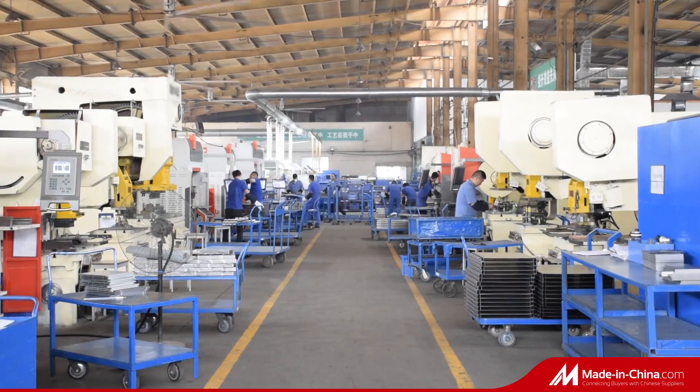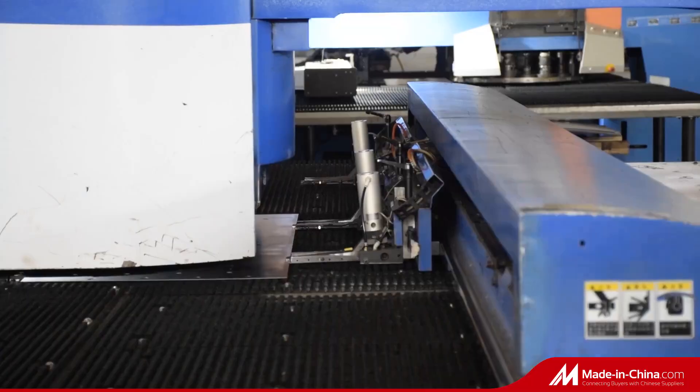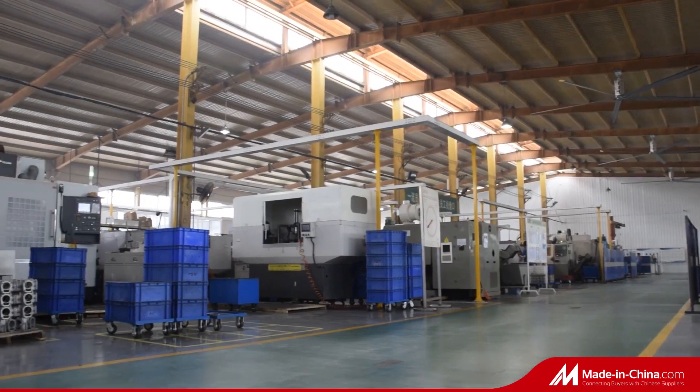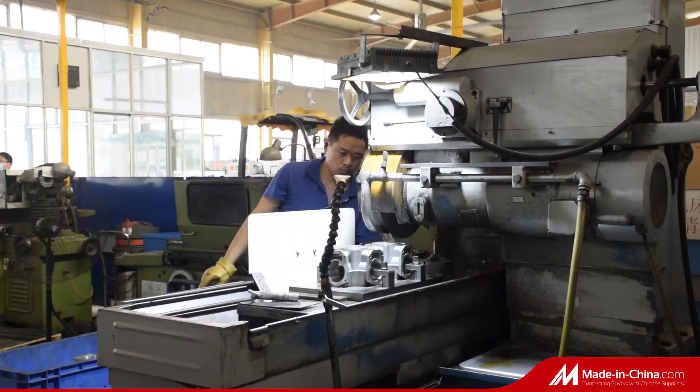SINSTAR is one of the manufacturers who set up all facilities from electronic components, hydraulic production, and steel workshop to complete dispenser assembling. We now have five assembling lines and 100-plus checking work tables.